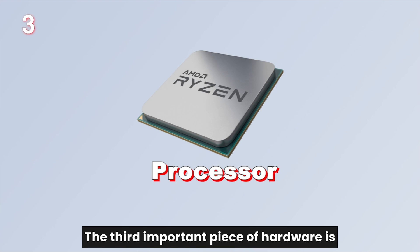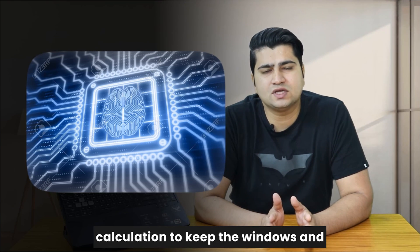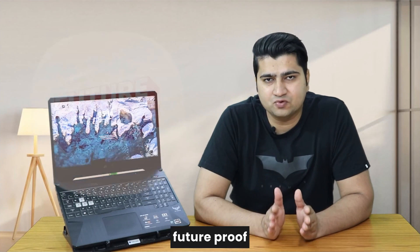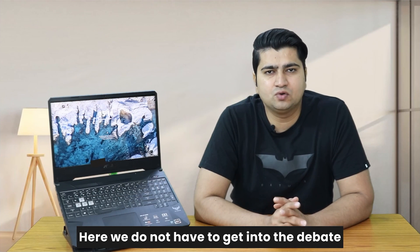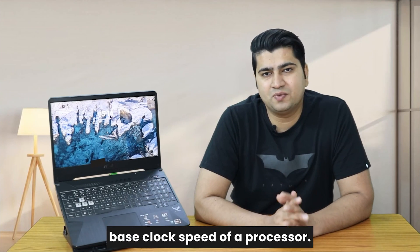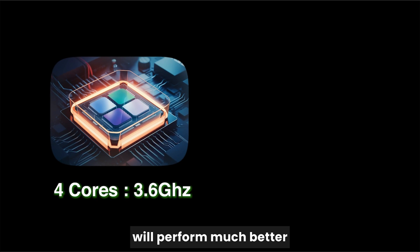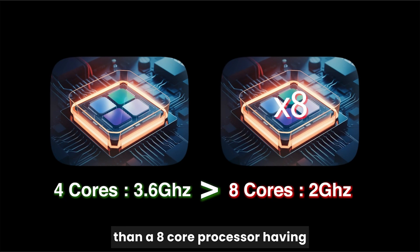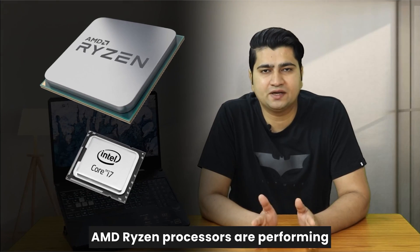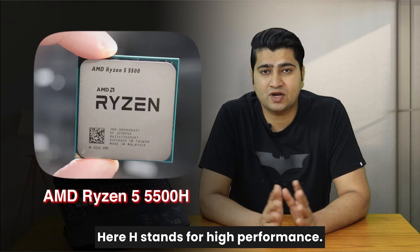The third important piece of hardware is the processor, which is the brain of the computer performing all calculations to keep Windows and other software running. Picking a recent generation processor is the key to making your laptop future-proof and ensuring smooth running of software. Here we do not need to get into the debate of maximum number of cores. Instead, focus on the base clock speed. For example, a processor with 4 cores at a base clock speed of 3.6 GHz will perform much better than an 8-core processor with a base clock speed of just 2 GHz. These days AMD Ryzen processors are performing better than Intel, so we will go with the AMD Ryzen 5 series 5500H processor — where H stands for high performance.